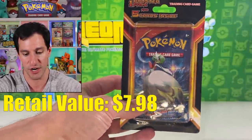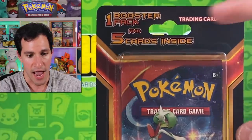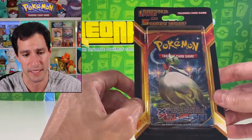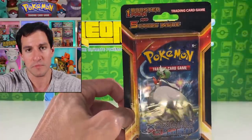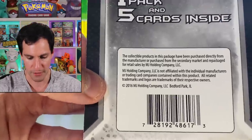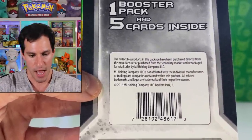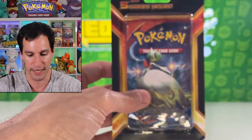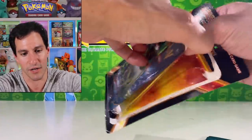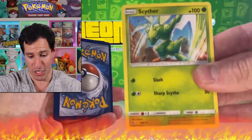Many of y'all have probably seen these at your local Walmart. I believe this was $4.99 — it comes with one booster pack and five cards inside. I'd be surprised if they're anything even close to decent. Let's see who this is made by — it's the MJ Holding Company LLC, another company I'd be very leery of. Let's take a look — I don't think I've opened one of these in a while. The XY Primal Clash pack — ready for these five cards? Oh my gosh — an unfocused Scyther. Scyther from 2019, Onix...